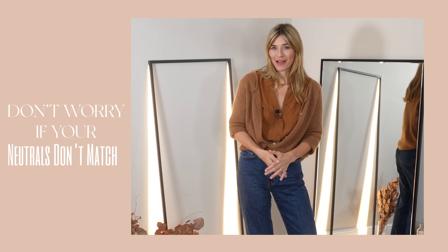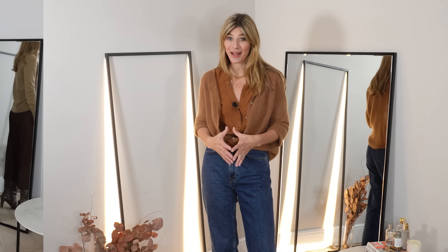Don't worry if your neutrals don't match — in fact I actually think it works best when they don't. When styling neutral outfit ideas, the joy is really in the different textures. Decide on a shade you're wanting to go with or a certain piece that you'd really like to wear, and look through your wardrobe for any items within that colour palette.